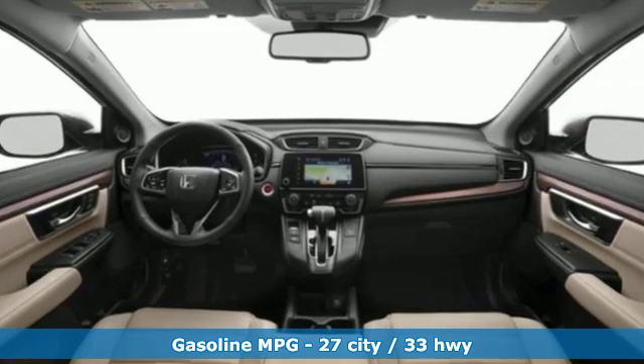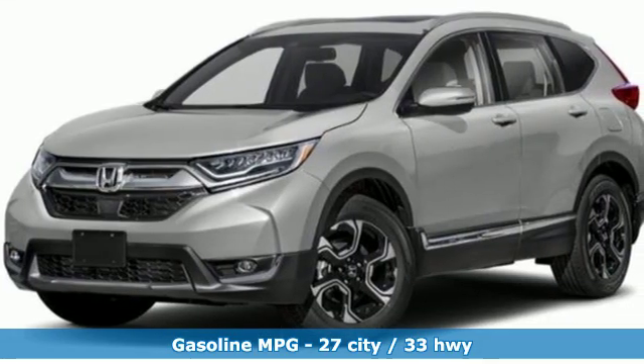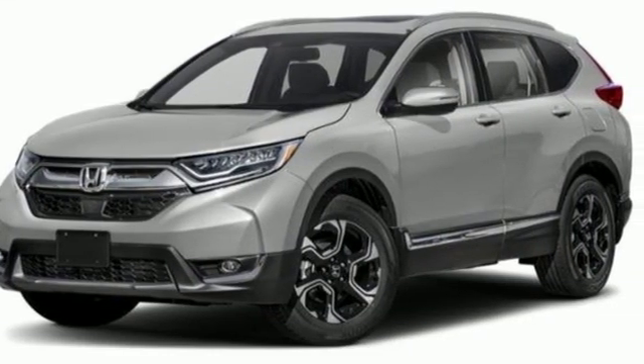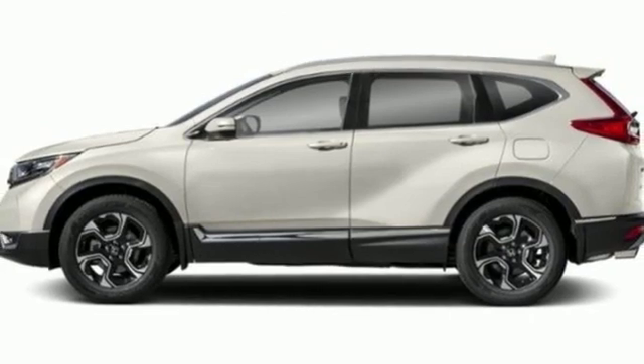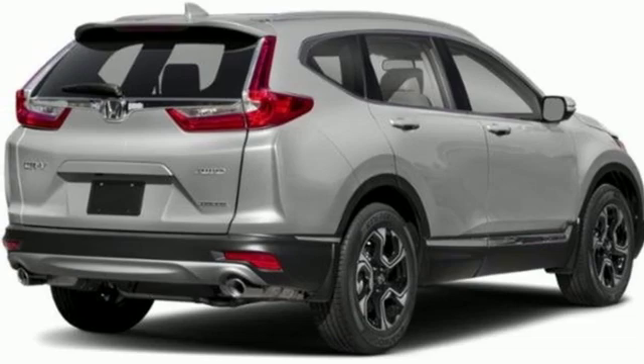A great vehicle is comprised of great features like these: integrated navigation system with voice activation, power heated mirrors, front heated leather bucket seats, auto-dimming rear-view mirror, and push-button start proximity key.